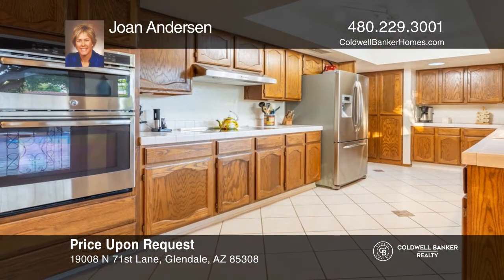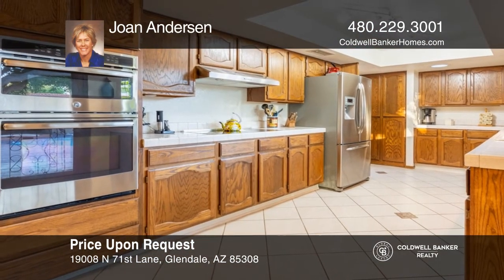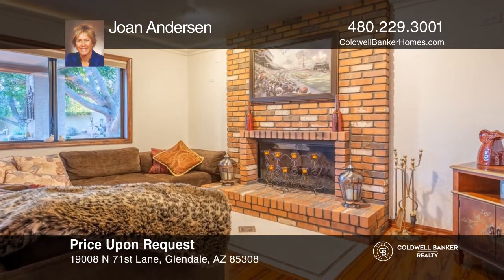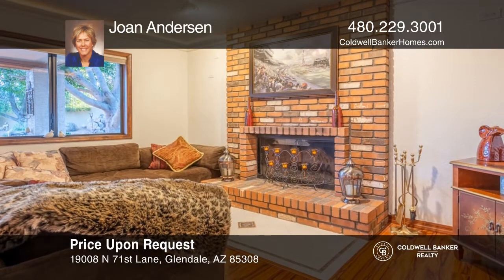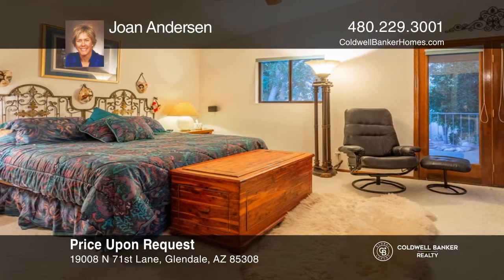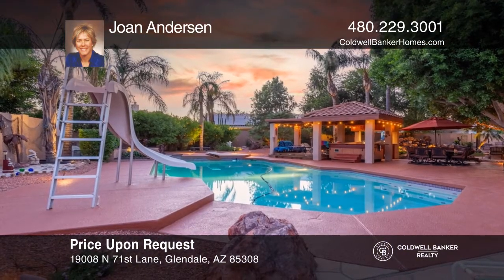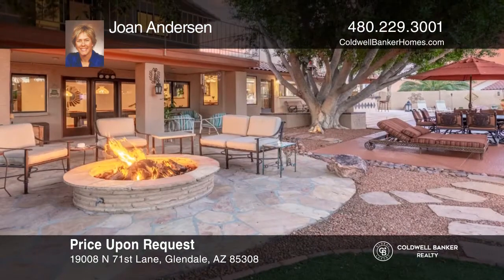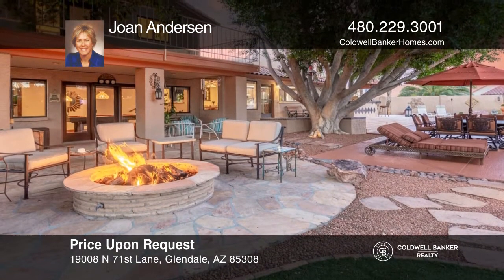Check out this four-bedroom, three-bath home. The eat-in kitchen features stainless steel appliances, and the family room offers a brick fireplace. The master suite and two other bedrooms are on the upper level, each with decks to enjoy the views. Enjoy the pool, gazebo, hot tub, rock waterfall, barbecue, and gas fire pit. Learn more when you tour with Joan Anderson.